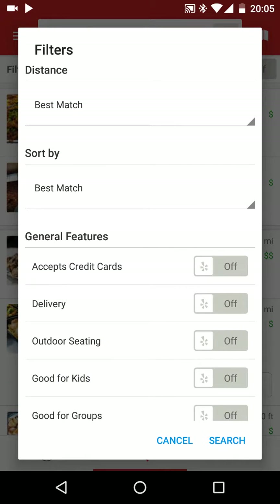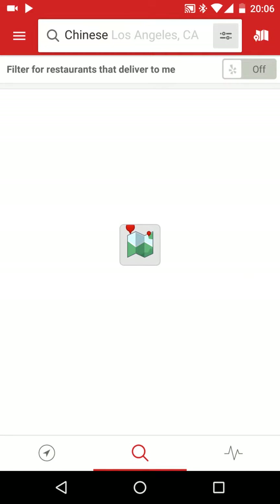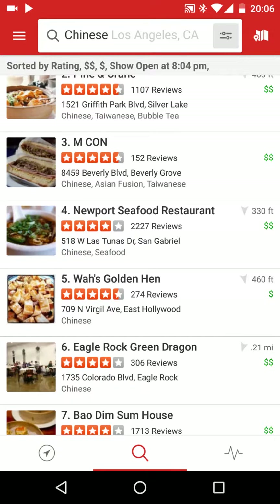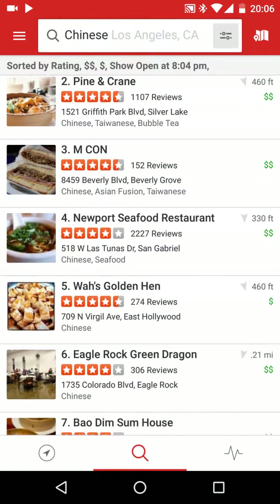The last thing I want to show you is Sort By. This lets you sort results by different criteria — right now it's Best Match, which is Yelp's algorithm. You can also sort by rating or distance if you want very close places. Mostly I sort by ratings, then hit search, and it's going to show you the best places around you. This is in LA, and showing only the ones that are open.